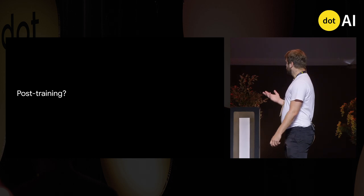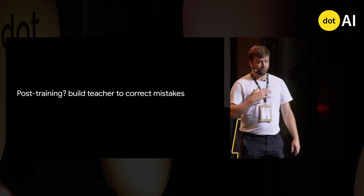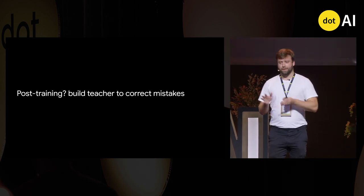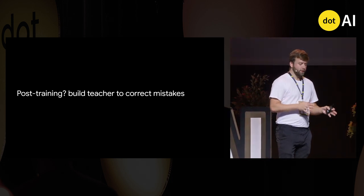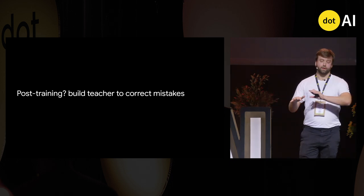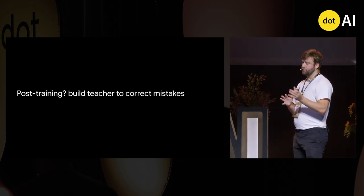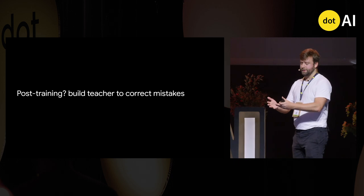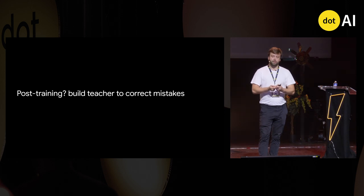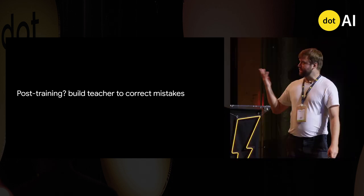For post-training, we did essentially the same thing. Post-training aligns a model with humans, and we used the same teacher-student approach in a slightly different fashion. Instead of changing existing text, we let the student model answer questions and had the teacher correct its answers — the same spirit, slightly different method.